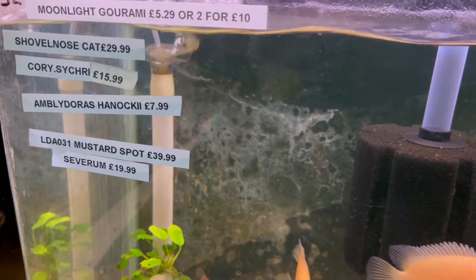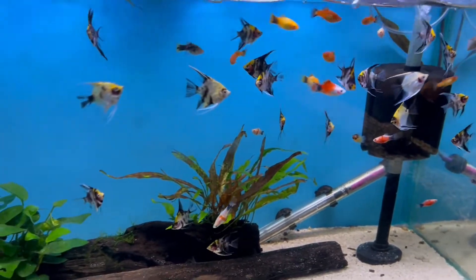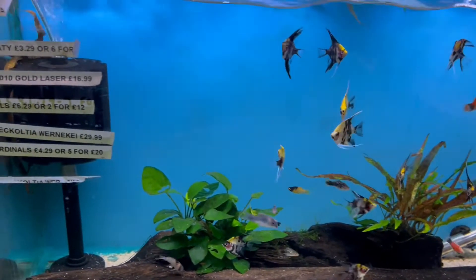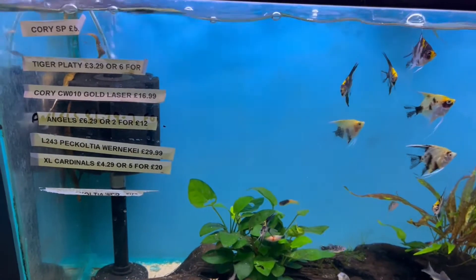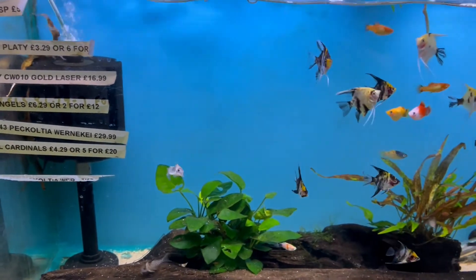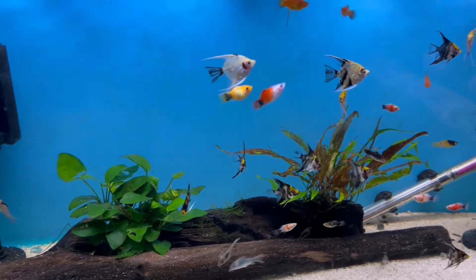I think they had a big shipment of angels in as well because there were lots of different angels. These angels were £6.29 each or two for £12 — really colourful ones. There was also quite a variety of platys.